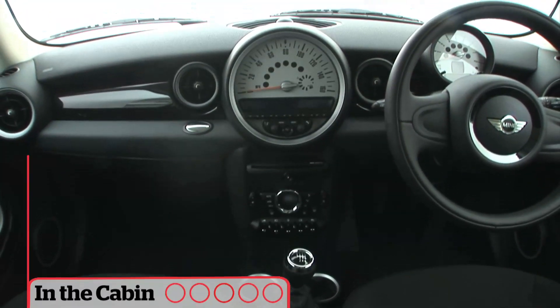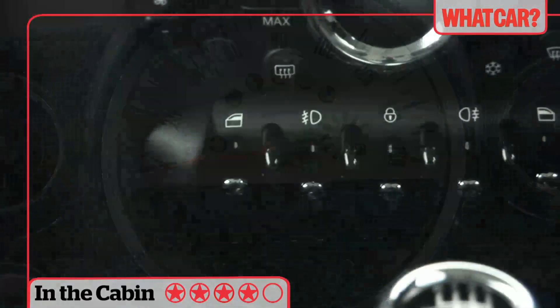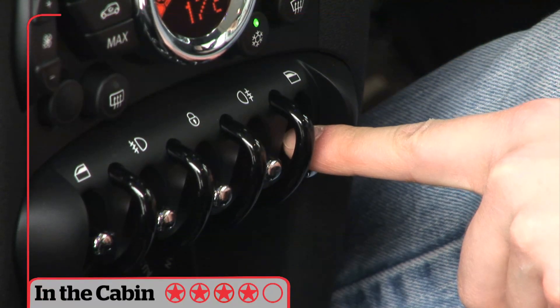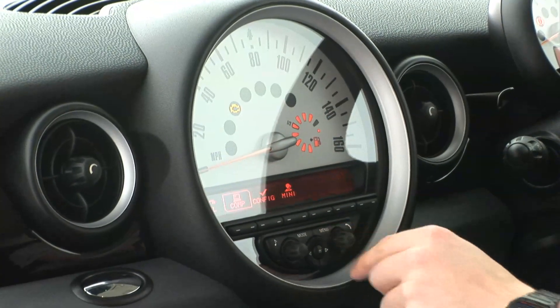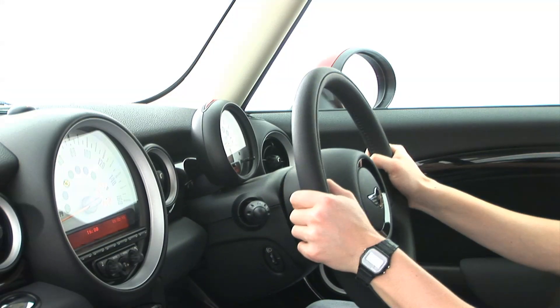Like other MINIs these have a slightly cluttered dashboard with lots of dials and switches scattered across the cabin. It's a bit plasticky in places too but it is well built and distinctive, and there's enough adjustment for the driver's seat and steering wheel to find a comfortable driving position.